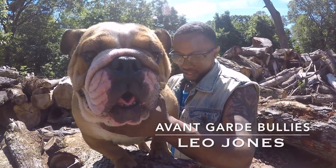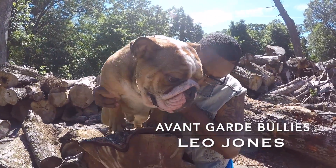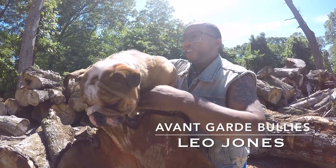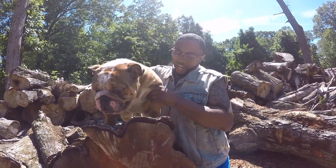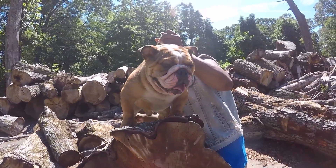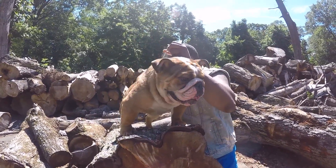I'm over here with Asaro, my stud. We're opening this boy up, so we wanted to bring him up so you guys can get a nice shot of him. We're going to get some body shots, some moving shots. Right now we're working on this tree shot, so we're going to have to bear with us.